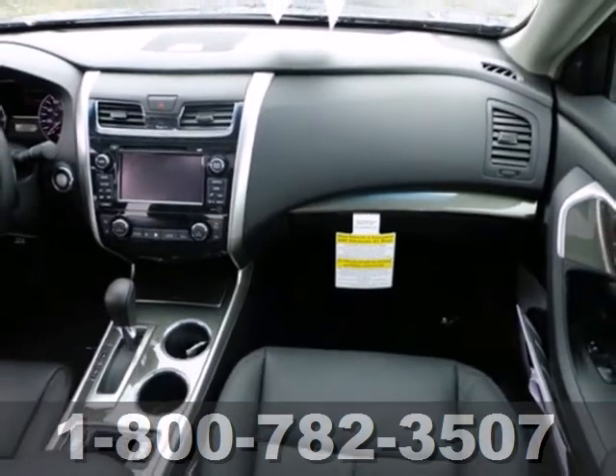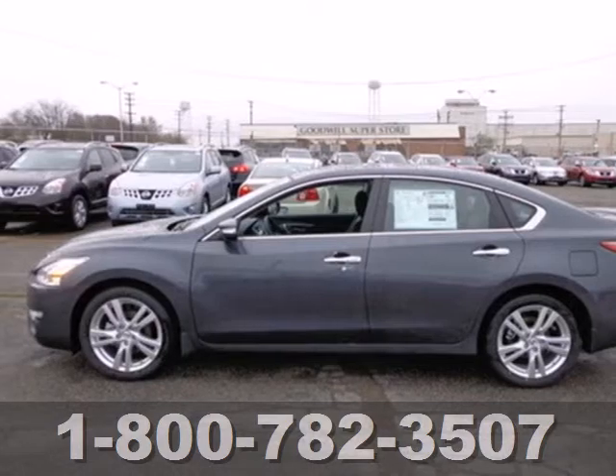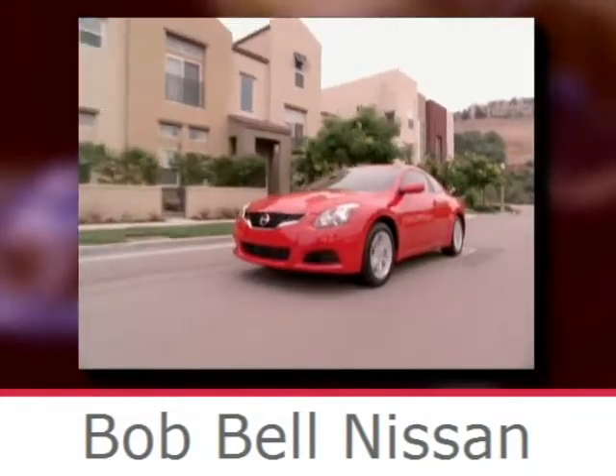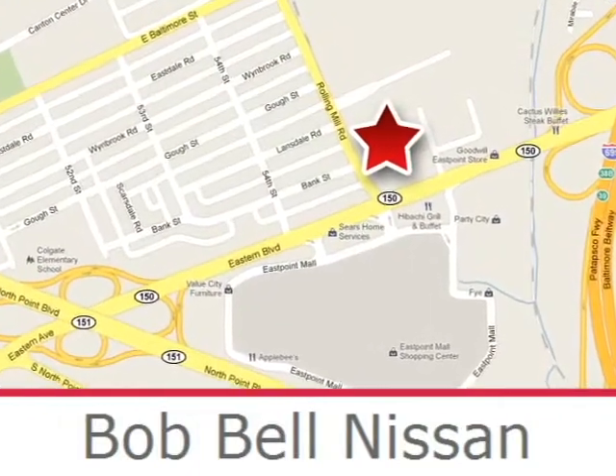Make this spacious Altima yours today. It's begging for you to come take a test drive. Bob Bell Nissan Kia is proud to be an automotive leader in our community, conveniently located at 7900 Eastern Avenue in Baltimore.